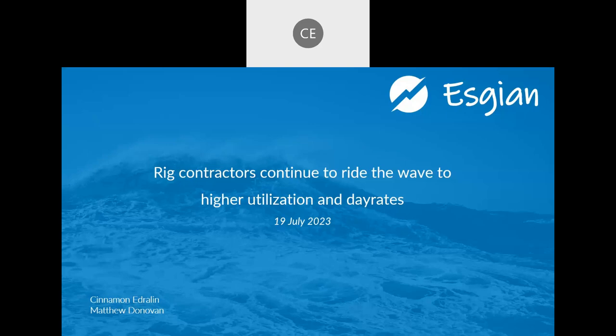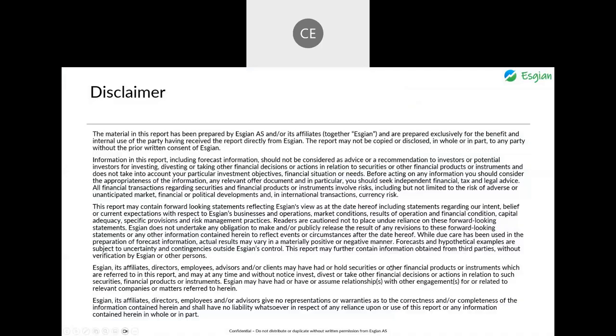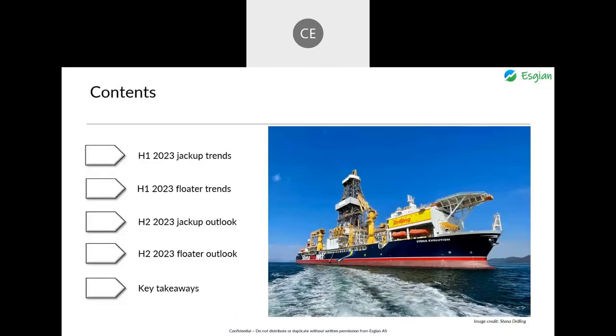As a quick reminder, we will be making the slides available at the end along with a link to our YouTube page where you can catch the replay. I'll get us started with the recap of trends from the first half of the year, then Matthew will take the outlook section.